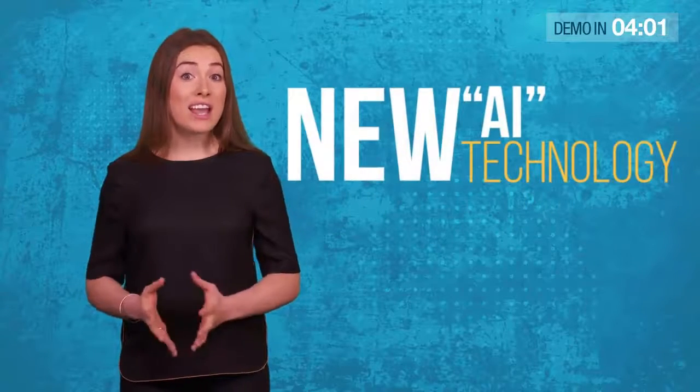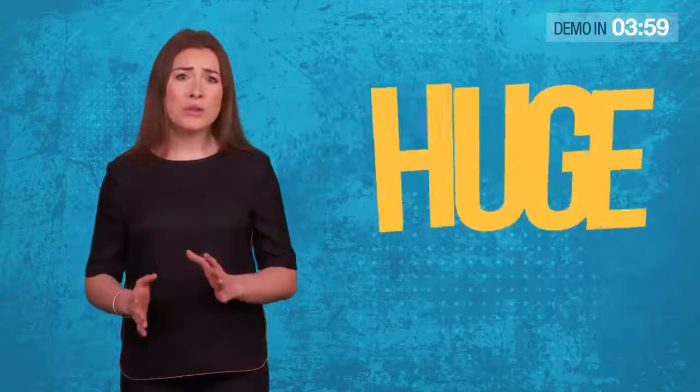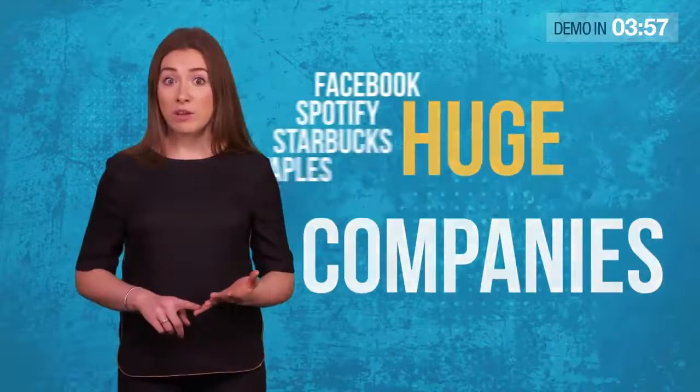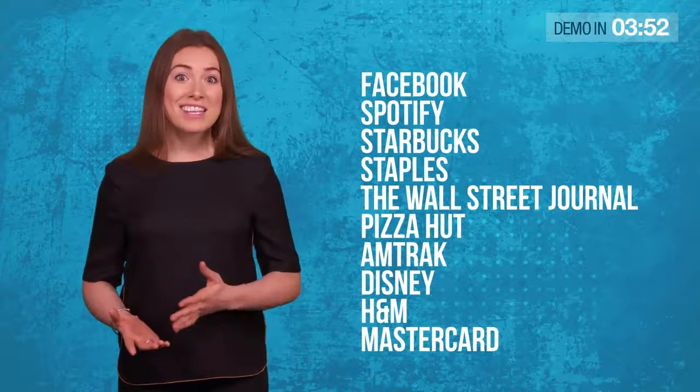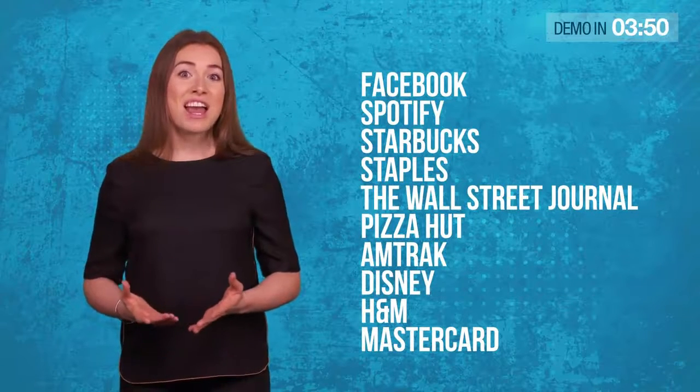And exploiting a new AI technology used by huge companies like Facebook, Spotify, Starbucks, Staples, The Wall Street Journal, Pizza Hut, Amtrak, Disney, H&M and Mastercard.